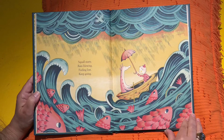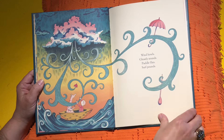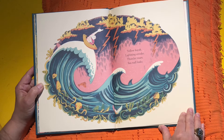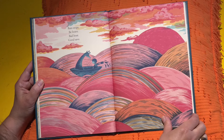Squall starts. Rain blowing. Feeling lost. Keep going. Wind howls. Ghostly sounds. Paddle flies. Surf pounds. Yellow kayak. Lightning streaks. Thunder roars. Seawall leaks. Rain stops. Be brave. Bail boat. Good save.